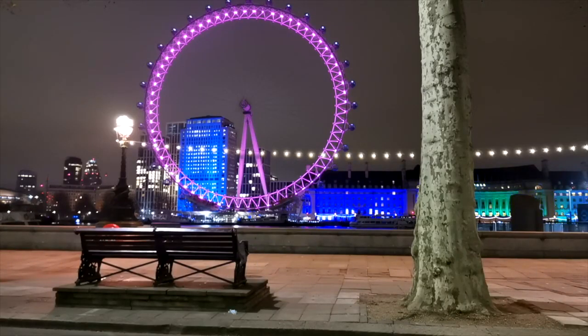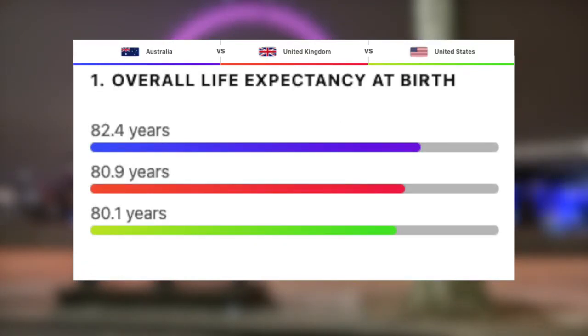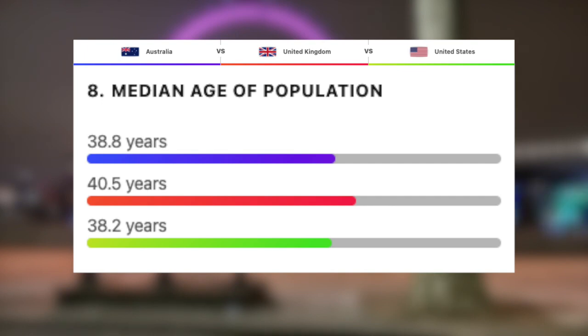Let's take a look at the life expectancy and average age of population for these three countries. This one is super close. Australia takes the win for life expectancy with 82.4 years, followed by the UK with 80.9, and then just behind, we have the US with 80.1. And then for the average age, the US actually takes the win here, with 38.2, followed by Australia with 38.8, and then the oldest out of the three, the UK with 40.5.